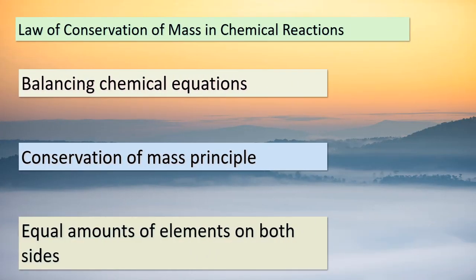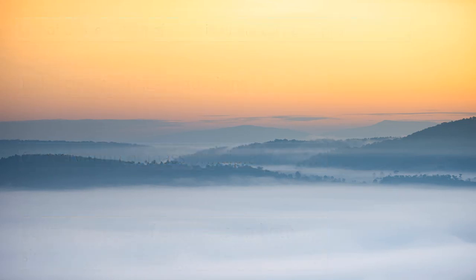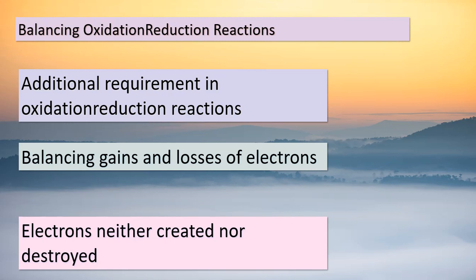Welcome back, students. Today, we're delving into the fundamental principle that guides the world of chemical reactions — the law of conservation of mass. When we balance a chemical equation, we're ensuring that the amount of each element remains the same on both sides of the equation. In other words, atoms are neither created nor destroyed during any chemical reaction. This principle is crucial in understanding how matter transforms and interacts. As we balance oxidation-reduction reactions, we encounter an additional requirement beyond the conservation of mass: we must ensure that the gains and losses of electrons are also balanced. Just like atoms, electrons are neither created nor destroyed during any chemical reaction.